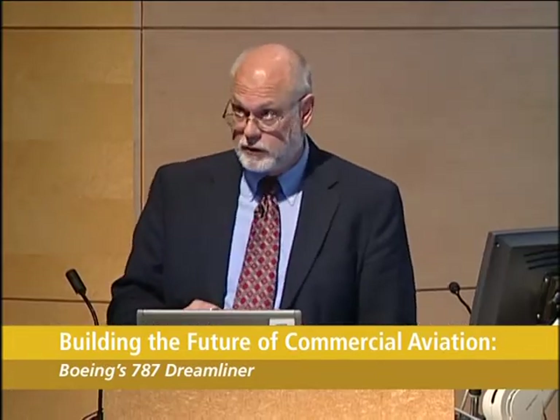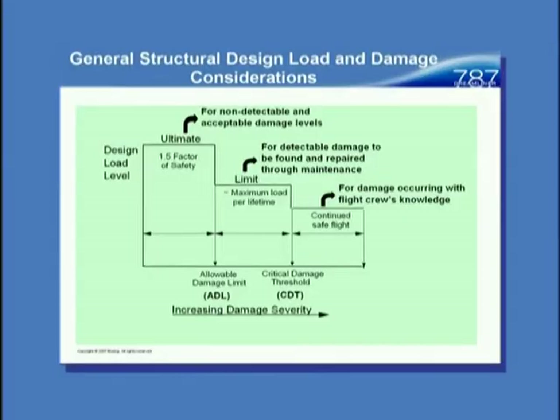Just to define some terms: we design initially to ultimate load, which is one and a half times the highest load we expect to see in service — that's called limit load. That's for non-detectable and acceptable damage levels. There are also detectable damage levels that we expect to be found during inspection, and until found, the parts are expected to remain good for the worst case across the airplane's lifetime. If there's something the flight crew will know about — flying into hail would be an example — then we have continued safe flight and landing load criteria. This discipline applies equally to metal and composite airplanes.